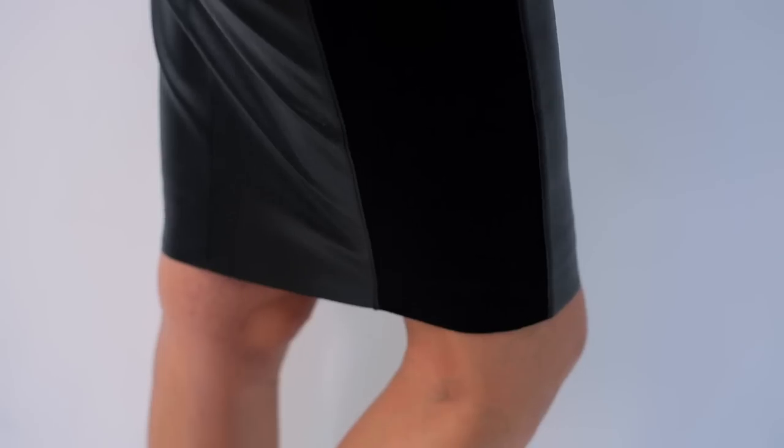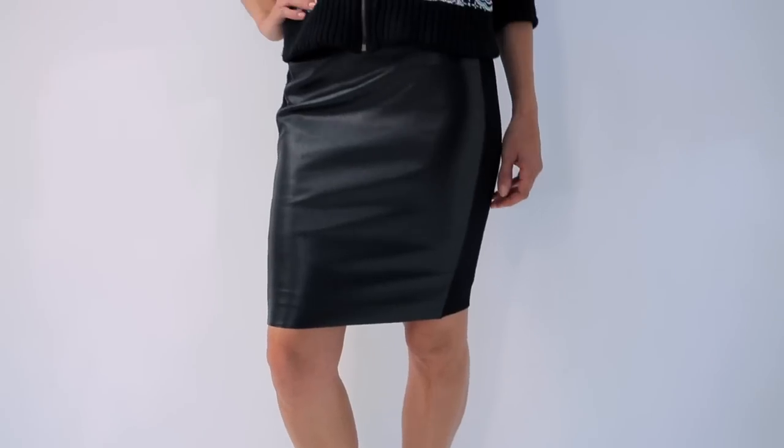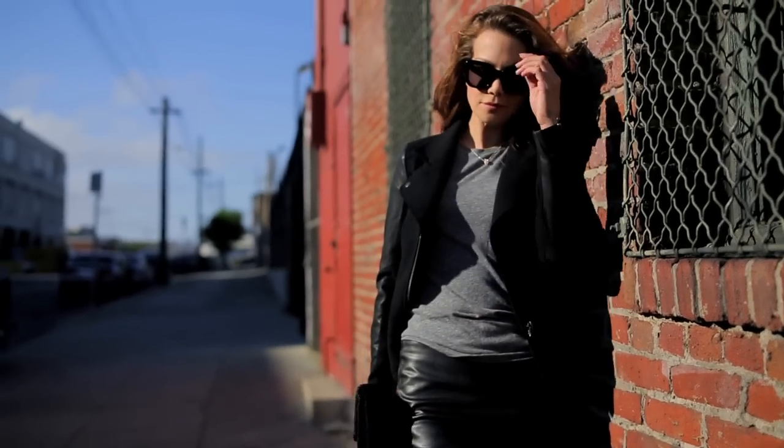I actually bought an all-over leather skirt recently that was not lined — let me tell you, it was not a pretty picture when I needed to get out of it in the evening; it actually stuck to me. The beauty of this skirt is it's fully lined and it's stretchy, and it has great recovery so you don't have to worry about it stretching out and losing its shape.